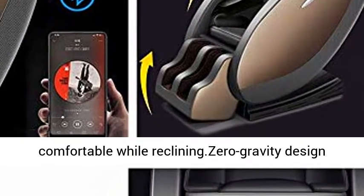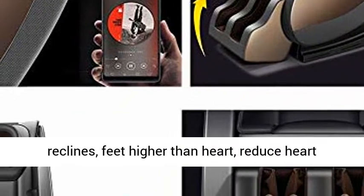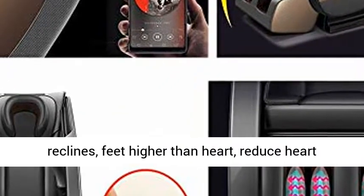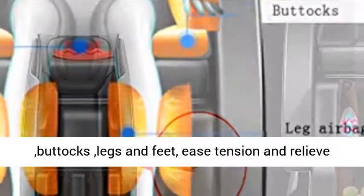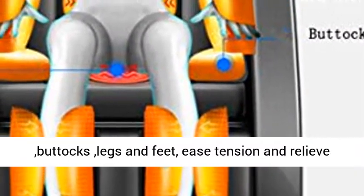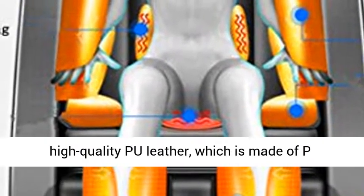Zero gravity design: press the zero gravity button and after fully reclining, feet are higher than the heart, reducing heart load. Airbags are placed over the shoulders, arms, buttocks, legs and feet to ease tension and relieve muscle fatigue.